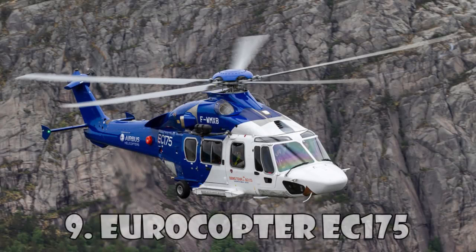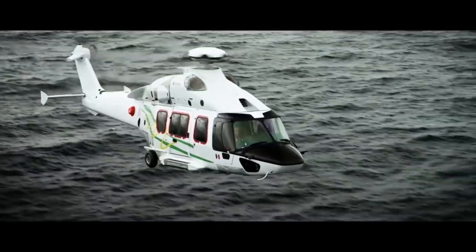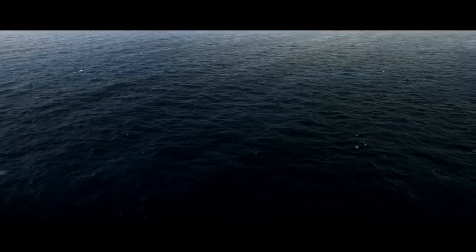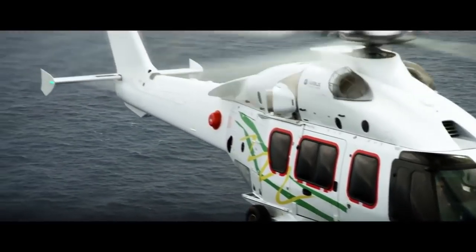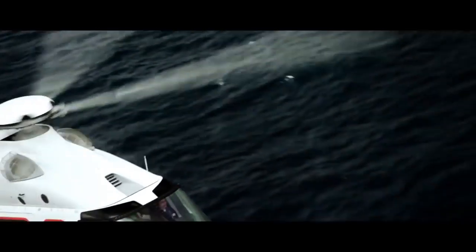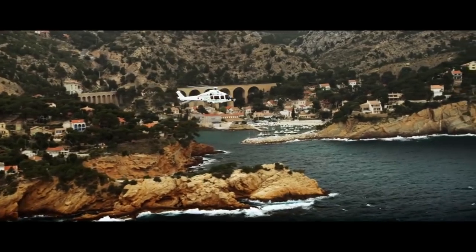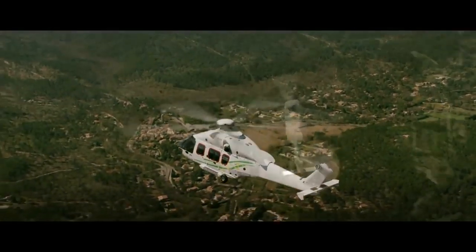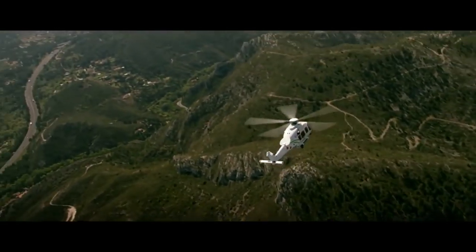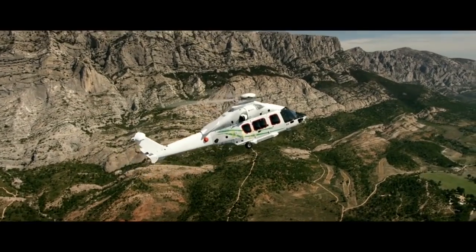The Eurocopter EC-175, also known as the Airbus H-175, is a mid-range helicopter created by Airbus Helicopters. This helicopter was manufactured in 2008 and was certified three years later for civilian use and for transportation. The EC-175 is equipped with a digital engine management system and has a rotor with five blades. The flight range is almost 1,300 km. This helicopter costs $7.9 million.